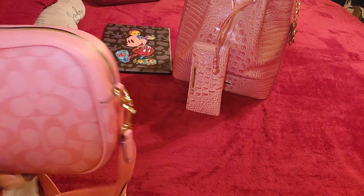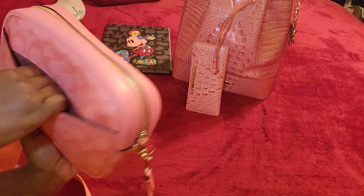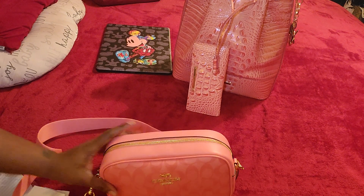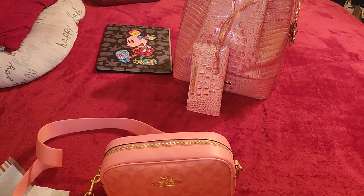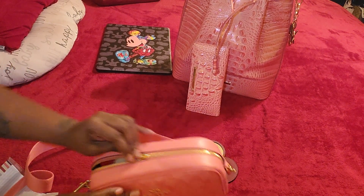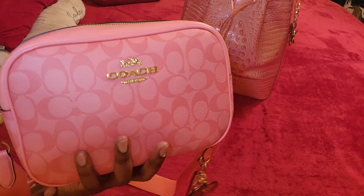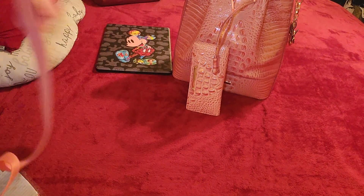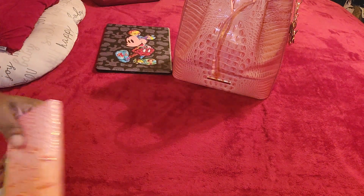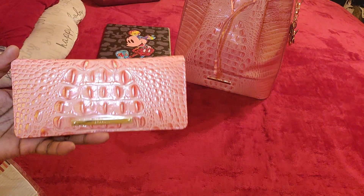That looks a little better. I will maneuver some things around, but I just wanted to go ahead and pack this baby with you guys. It does have a back slip pocket — I could probably throw my phone back there. Slides right down in there. I possibly could throw some things on top as well. This is her packed now. This is the Brahmin Marlowe bucket bag in Pink Punch Melbourne.